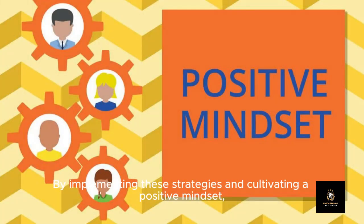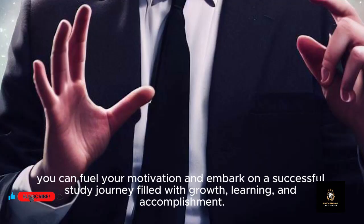In conclusion, motivation is a crucial ingredient in the recipe for academic achievement. By implementing these strategies and cultivating a positive mindset, you can fuel your motivation and embark on a successful study journey filled with growth, learning, and accomplishment.